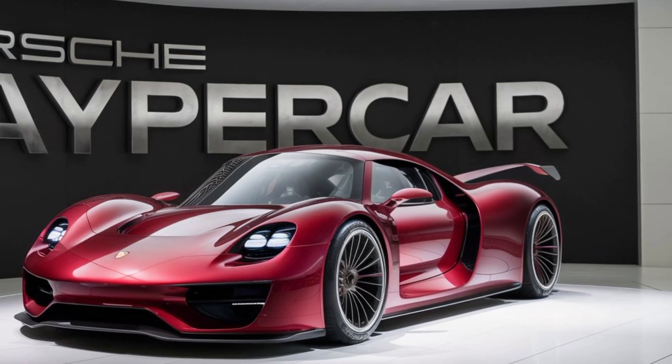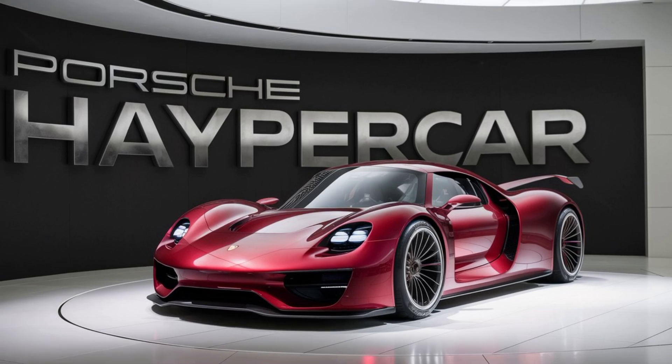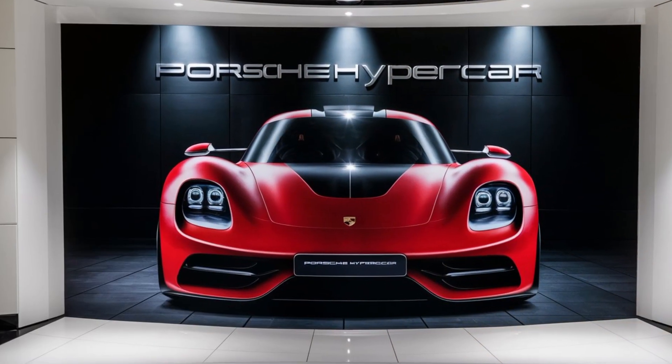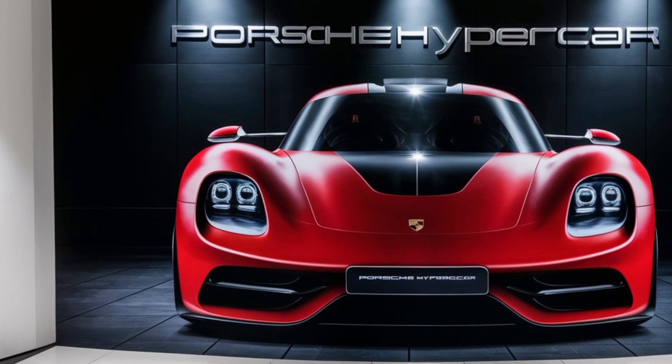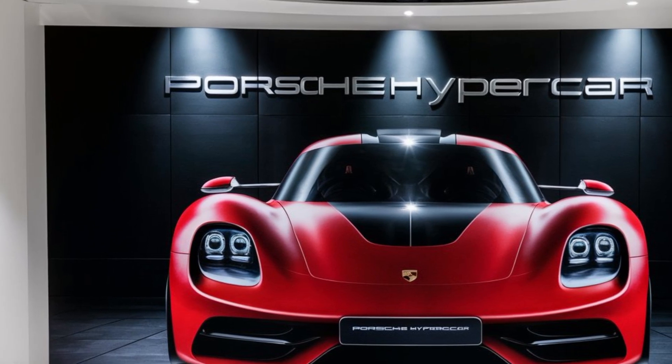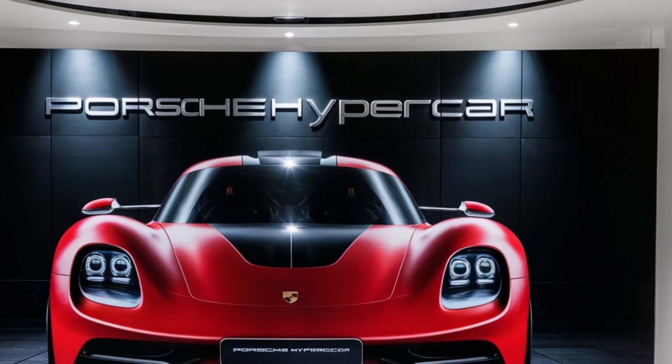So buckle up, because this is going to be one thrilling ride. First, let's talk about the design. The 2026 Porsche hypercar combines sleek aerodynamic lines with aggressive styling. Every curve, every angle is meticulously crafted for optimal airflow, reducing drag and increasing downforce.